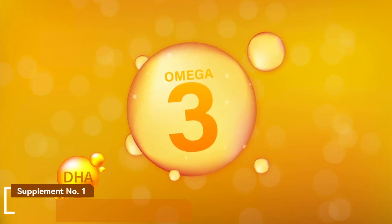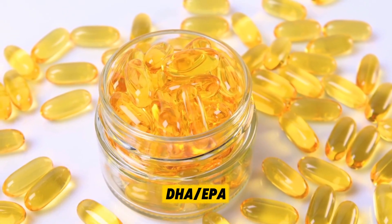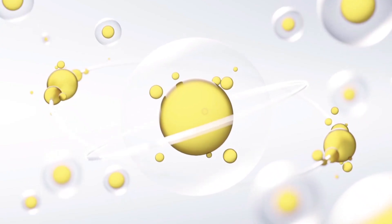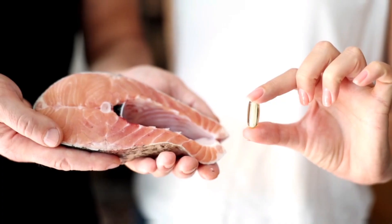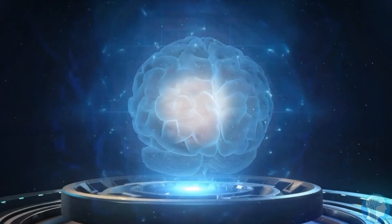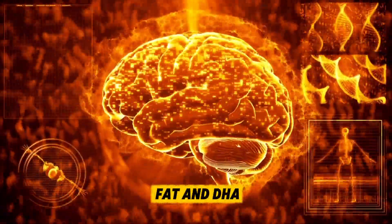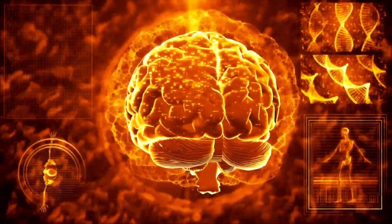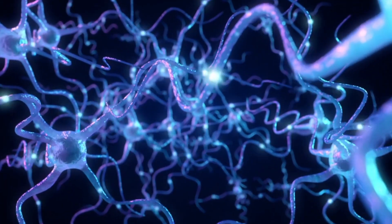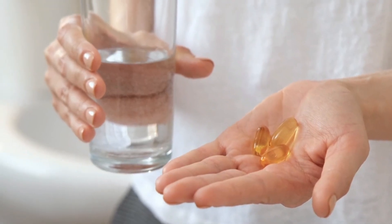Supplement number one: Omega-3 Fatty Acids — DHA and EPA. If there's one supplement that should be at the top of your brain health list, it's omega-3 fatty acids, specifically DHA and EPA, found in fish oil or algae oil. Your brain is literally made of fat — about 60% of it is fat — and DHA is one of the most important building blocks of brain cell membranes. Without enough DHA, your neurons can't communicate properly, which leads to slower thinking and weaker memory.